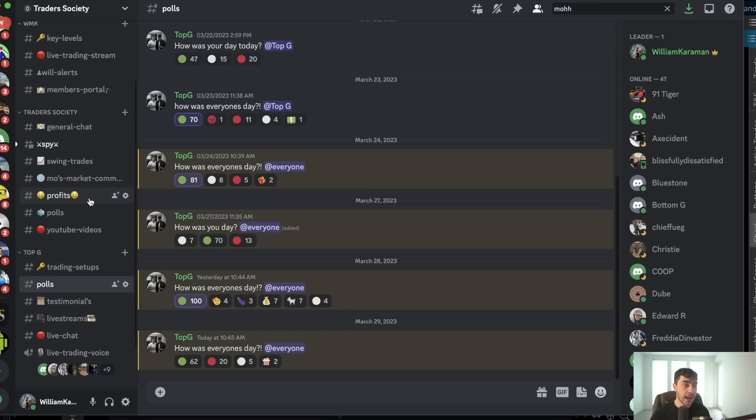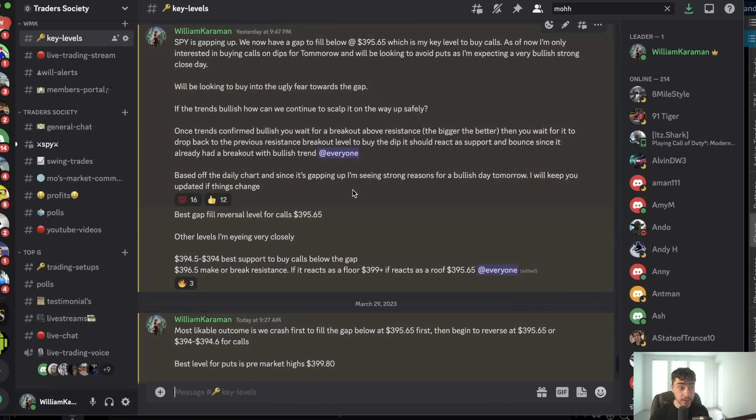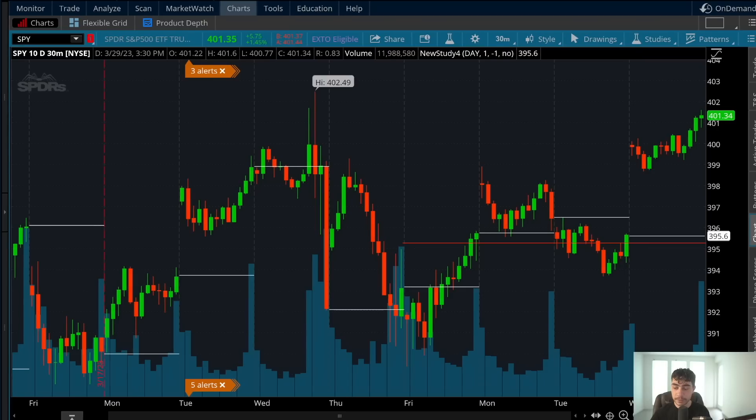In terms of my analysis that I gave out to my team, this was posted last night, and then I gave them a new update in the morning because things can change. In brief summary of what was posted within the key levels as our trading plan: I said I'm bullish on the overall day. Based off the daily chart and since it's gapping up, I'm seeing strong reasons to be bullish. Best level to buy is at the gap fill level at 395.65. Other levels we're interested in targeting call options: 394.50.